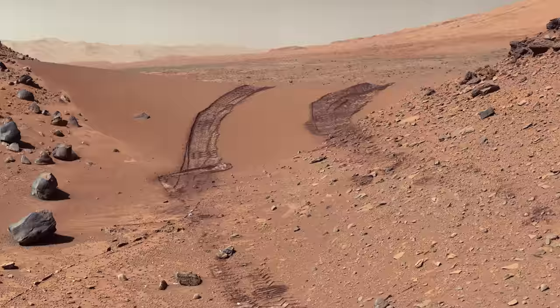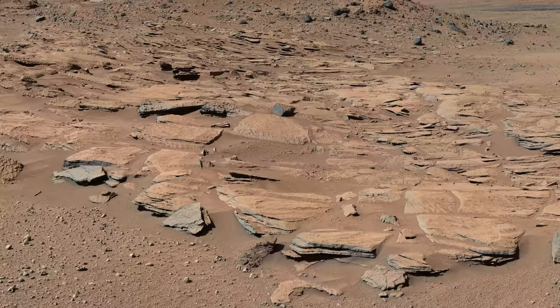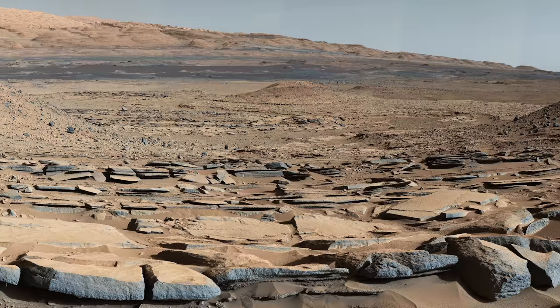After crossing the gap, Curiosity makes good progress and is aiming for an area named Kimberley. On the approach, Curiosity spots sandstone beds tilted down toward Mount Sharp from the rim of Gale Crater. The team interprets these layers as deposits from deltas flowing down from the rim into a small lake that once covered the center of the crater — a pattern that's repeated throughout the area.